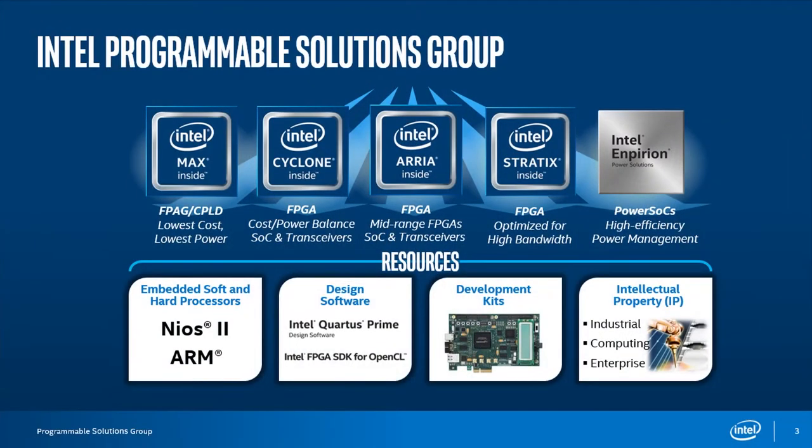The programmable solutions group is a group within Intel that came in by way of acquisition of Altera — Pete Beckman mentioned that earlier — which happened in 2015. The programmable solutions group is responsible for these four blue squares, which are device families of FPGAs. There's also a fifth device family called Imperion, which is a set of power SoCs that can be used to help power up these FPGAs or other things.